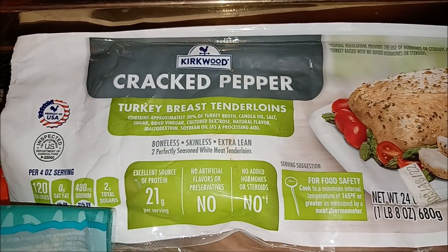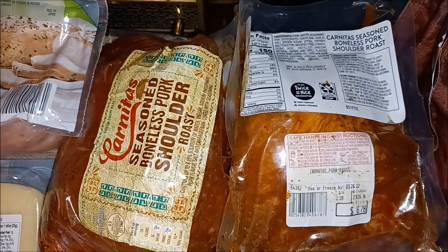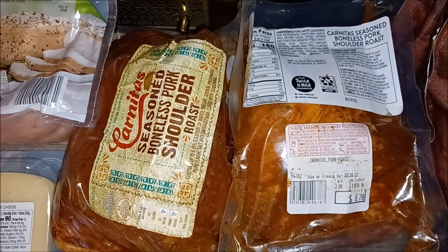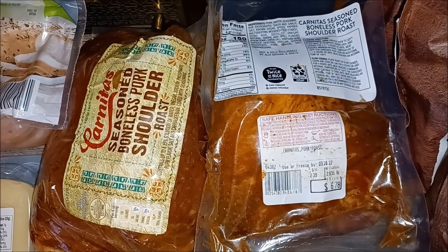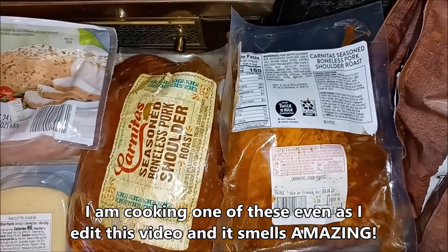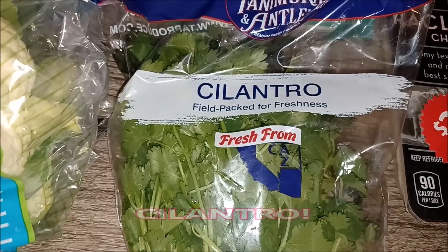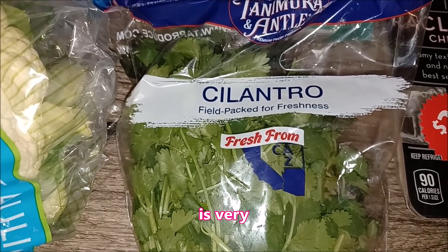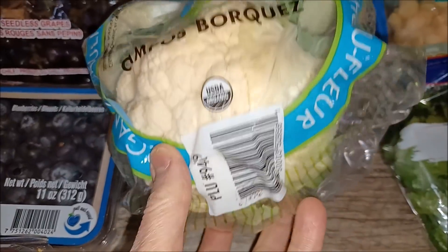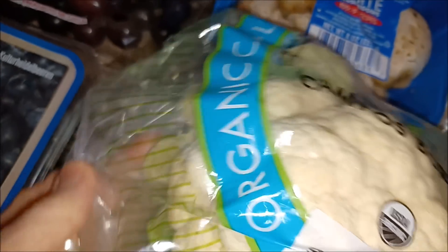The cracked pepper turkey breast tenderloin — we've gotten that before, those are pretty tasty, and we have two of these. We see a front and a back. Carnitas seasoned boneless pork shoulder roast, use or freeze by March 26th, $6.78. We've got a nice little cauliflower — I love you, my little friend.